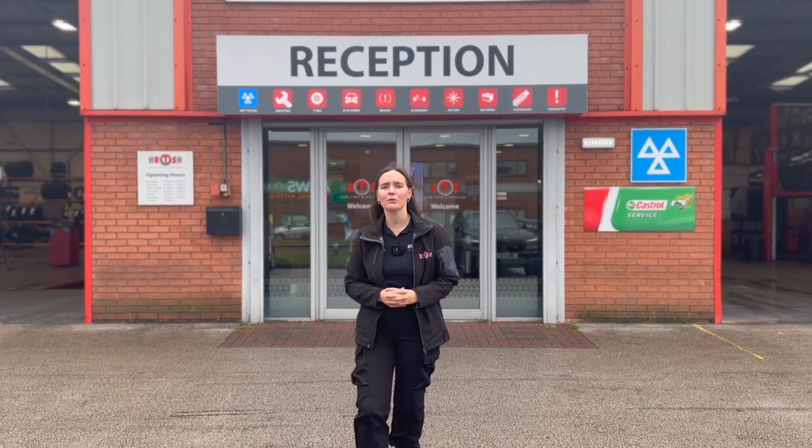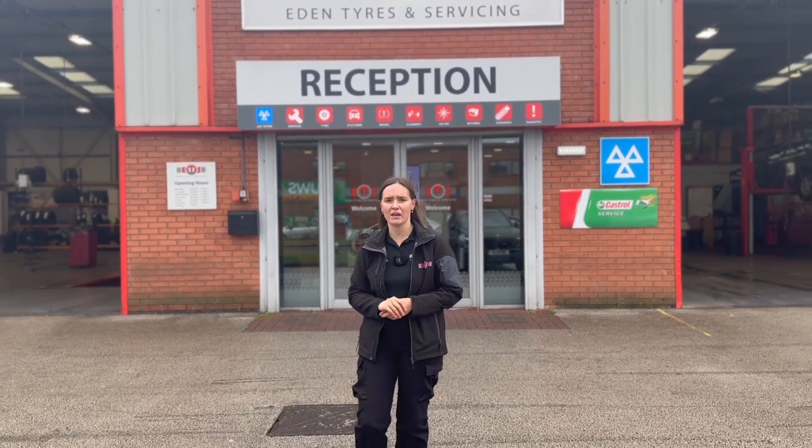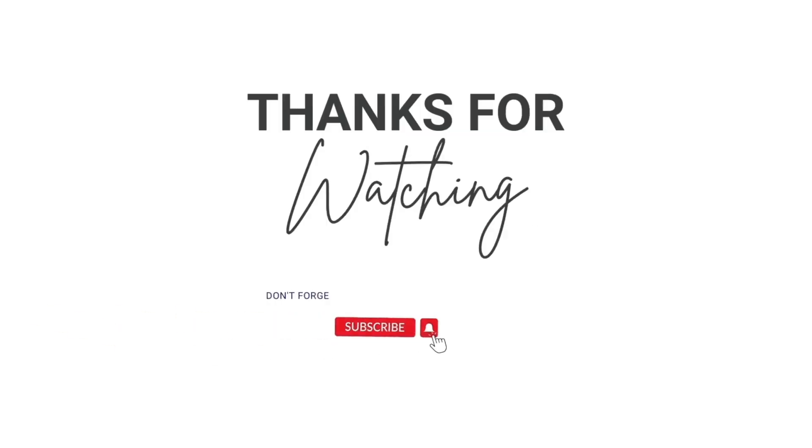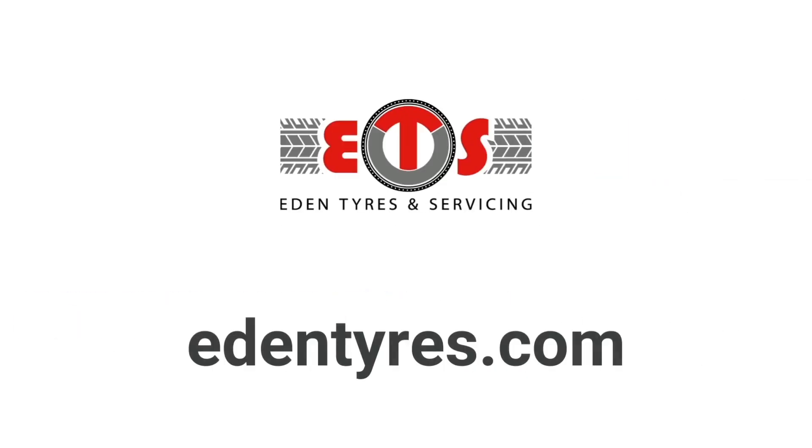If you're still unsure about wet grip ratings and which tyres you should be going for, head to IanTyres.com or call in to your local branch. Thank you very much.